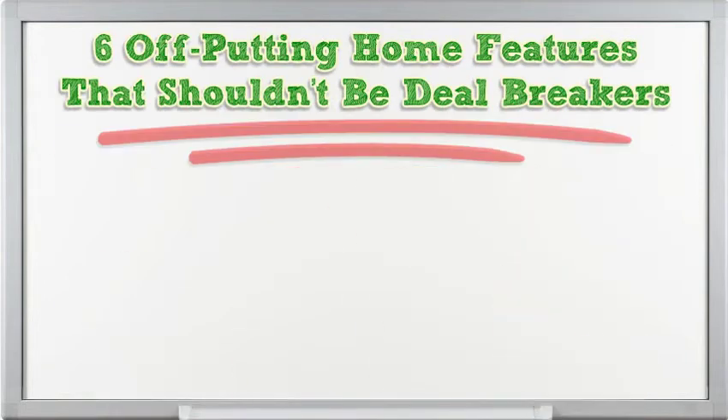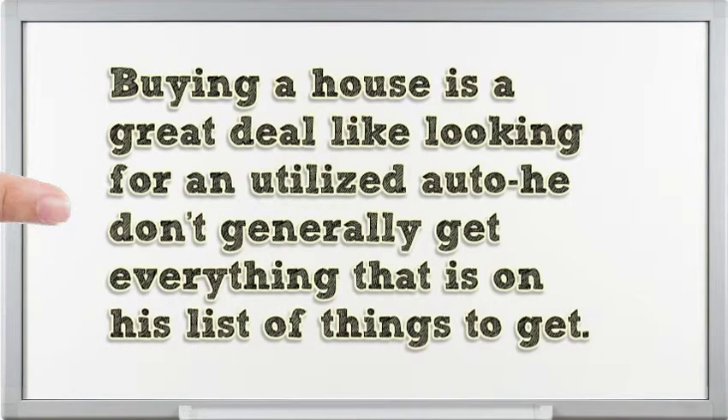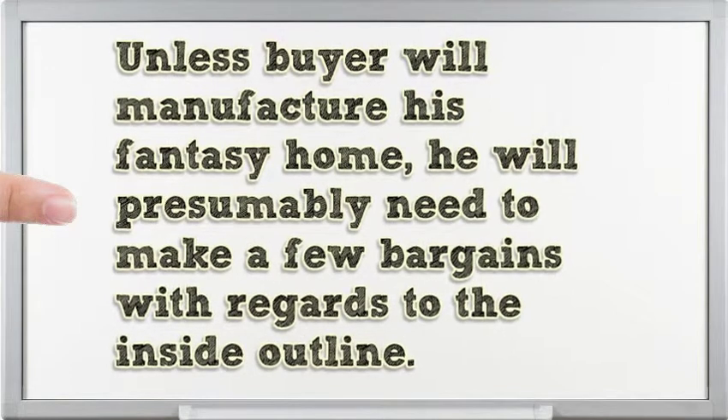6 off-putting home features that shouldn't be deal breakers. Buying a house is a great deal like looking for a used car — you don't generally get everything on your wish list, unless the buyer will build their dream home from scratch.